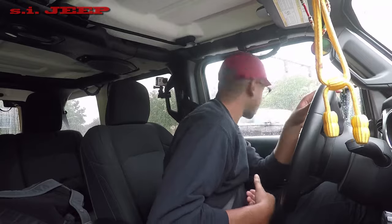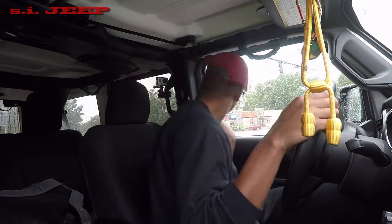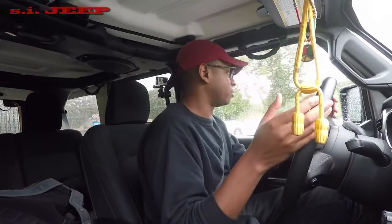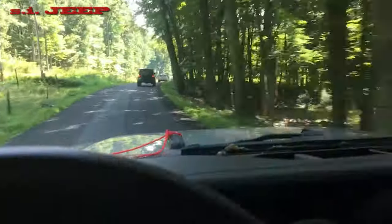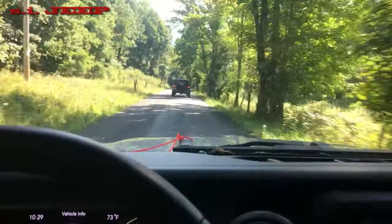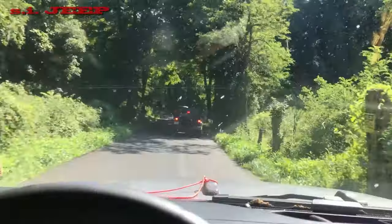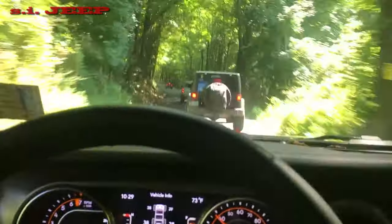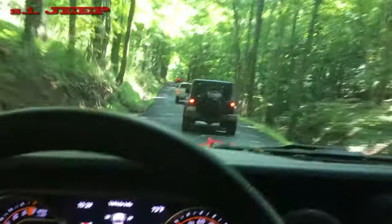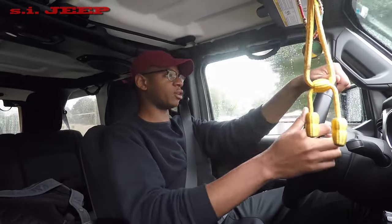A lot of people complain about looseness in the steering wheel. It doesn't bother me — I'm not driving a sports car. I notice it's there but it doesn't drive me crazy at all. Is it hard to keep on the road sometimes? Yeah, especially when passing an 18-wheeler or on a very windy day. I've had friends and family drive this and they're like 'holy hell, what's going on?' but it's something I'm used to. I think it's related to the lift and the tires.